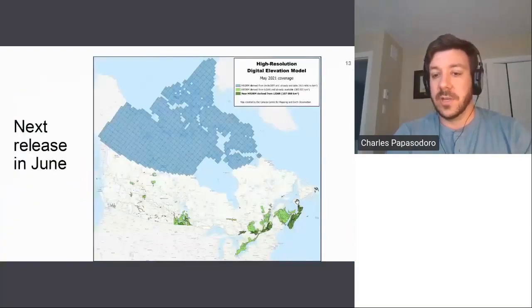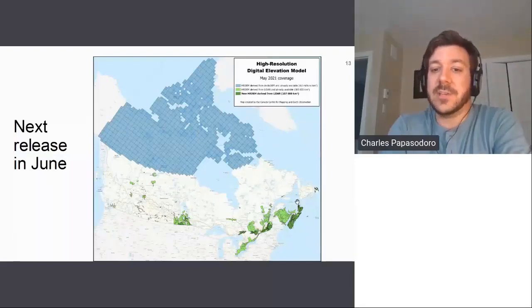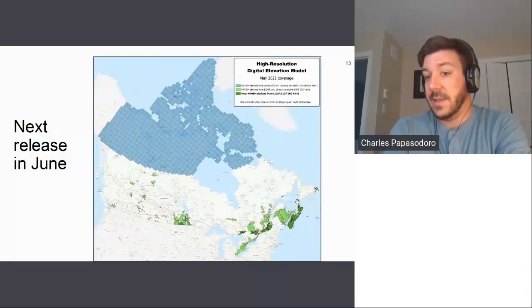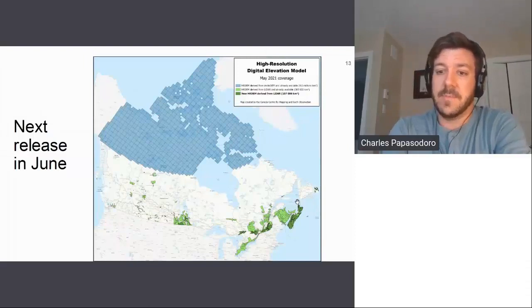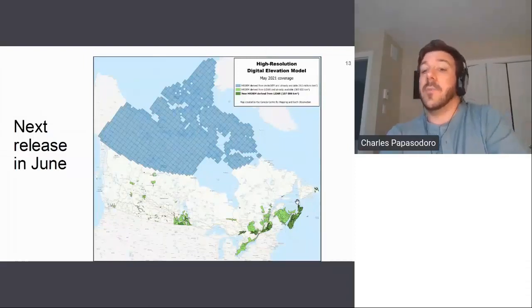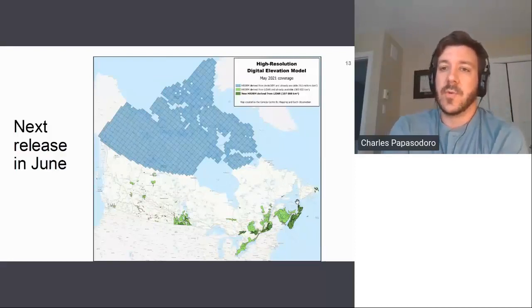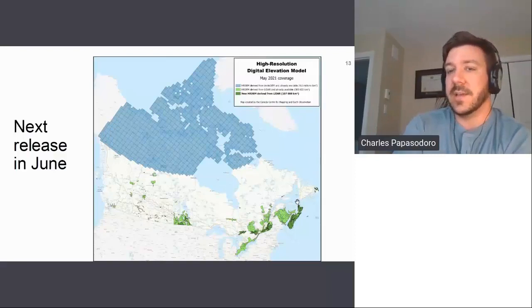Our next HRDEM release will include 107,000 square kilometers of new data, mainly over Manitoba, Saskatchewan, Ontario, Quebec, and also Nova Scotia. We are very grateful to Nova Scotia, as they acquired almost the entire province. We're proud to integrate it into our national product.